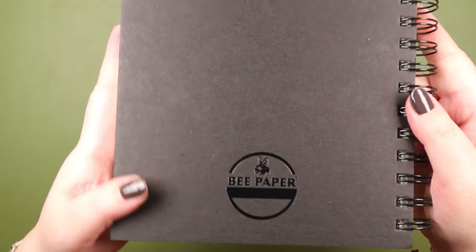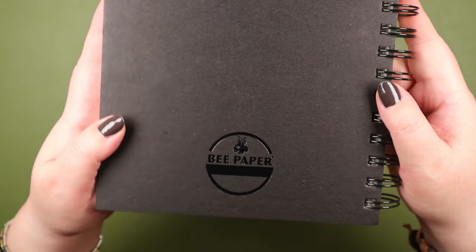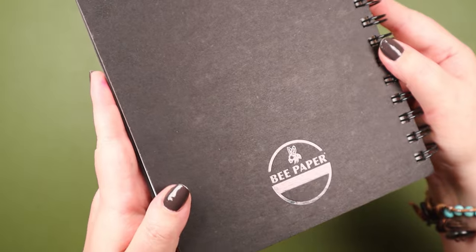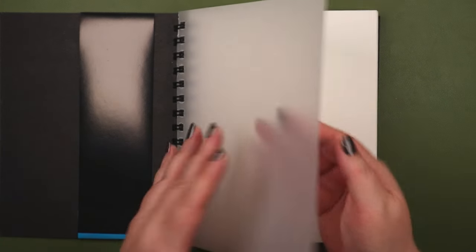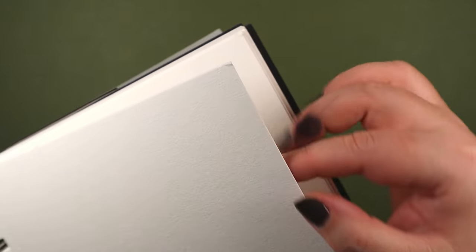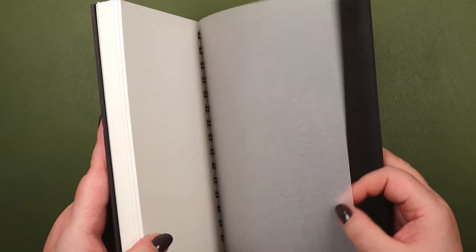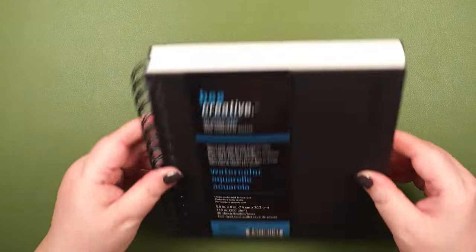Hit your notification bell so you know when the next video is coming up. I really like this paper — it's a little different from some other watercolor papers. This is 100% cotton watercolor paper and I've really enjoyed using it. I used it for my entire series called the Migello Journal Series — I'll try to remember to put a link in the description.